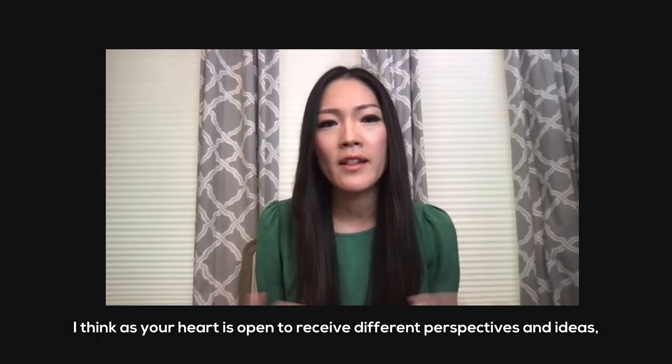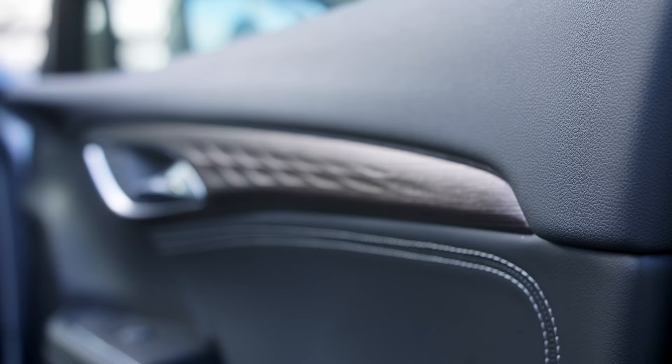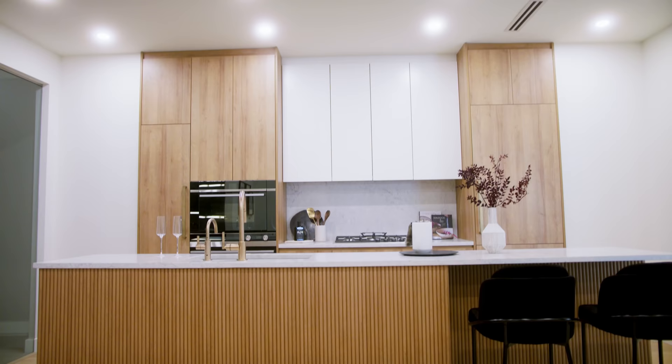I think as your heart is open to receive different perspectives and different ideas, that's when you can find inspiration. I'm always looking to fashion, to art, to film. I was even driving around in the car today looking at different features — the textured wood paneling on the doors is so cool, and I was drawing a parallel between that and the beautiful wood texture we're doing on a kitchen island right now.